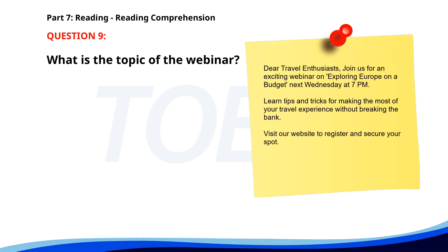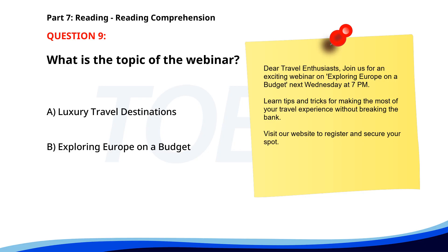Number 9. 'Dear travel enthusiasts, Join us for an exciting webinar on Exploring Europe on a Budget, next Wednesday at 7 p.m. Learn tips and tricks for making the most of your travel experience without breaking the bank. Visit our website to register and secure your spot.' What is the topic of the webinar? A. Luxury travel destinations. B. Exploring Europe on a Budget. C. Business travel tips. The correct answer is B: Exploring Europe on a Budget.